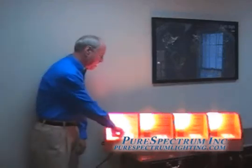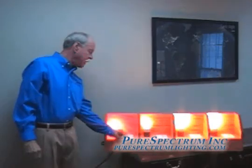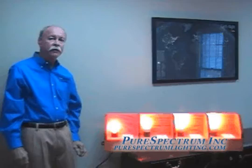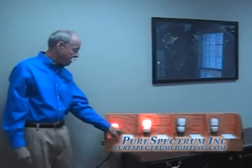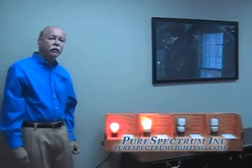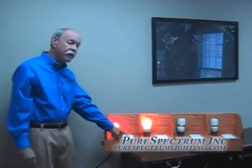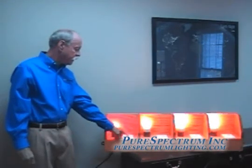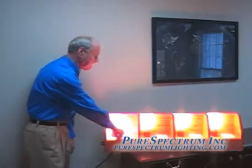The typical homeowner doesn't dim in the gradual manner I just demonstrated. He or she will take it down very dramatically, and you'll notice there is very little, if any, decrease in lighting in the two competitors' bulbs. Or they will take it all the way down and try to increase ever so slightly, creating an effect that none of us find desirable in our homes or offices. But the Pure Spectrum light is dimming and increasing in light intensity at a rate comparable to that of the incandescent.